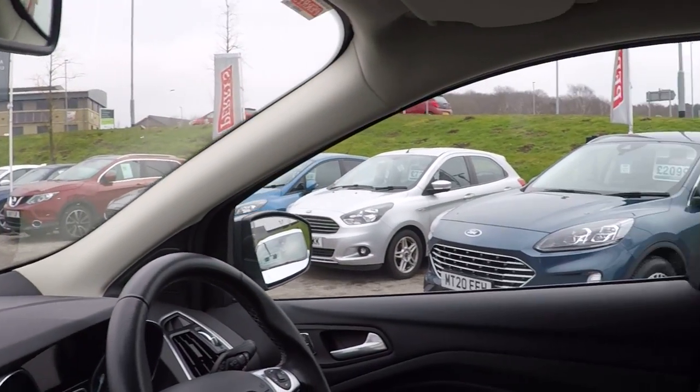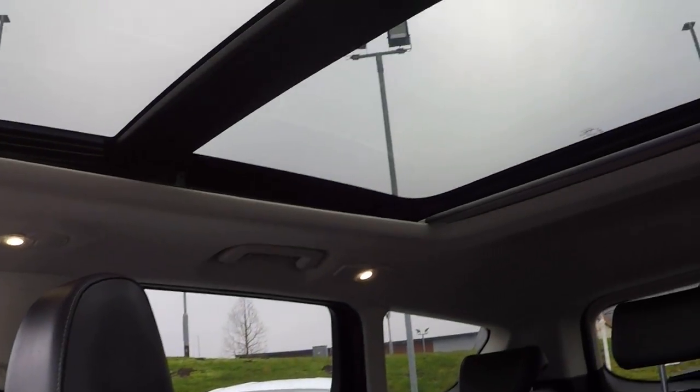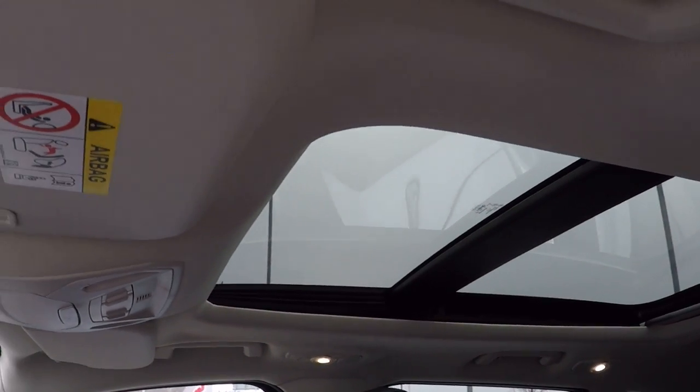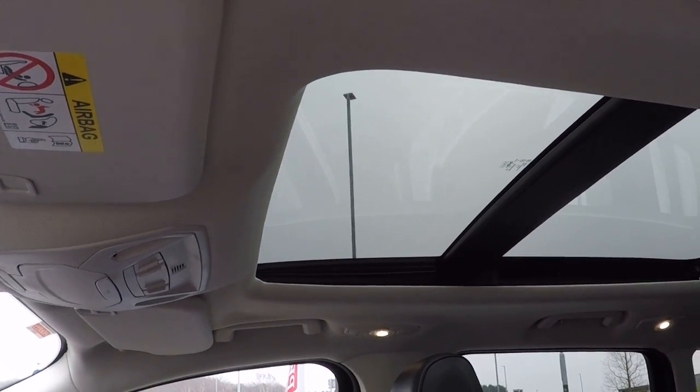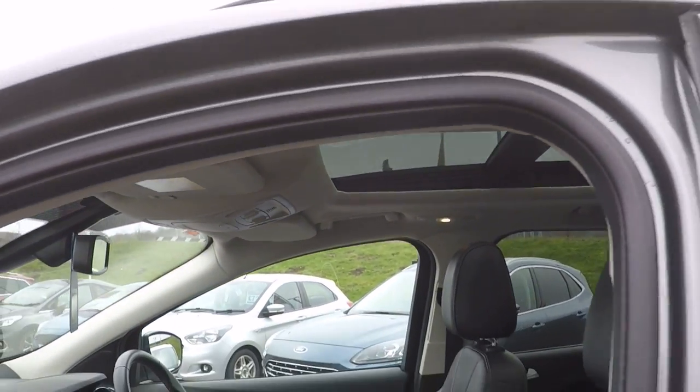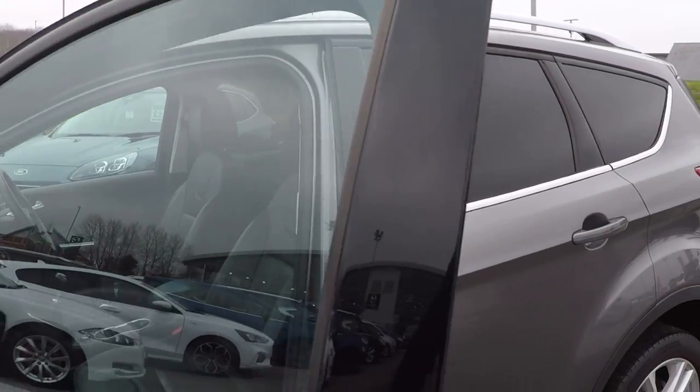Auto dimming rear view mirror, and finishing off with an absolutely stunning panoramic roof. The first half does act like a traditional sunroof and it does slide back as well.